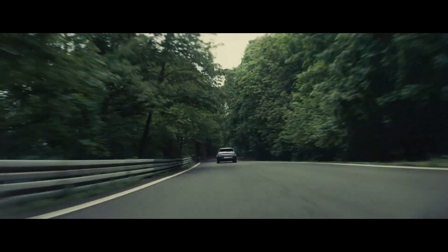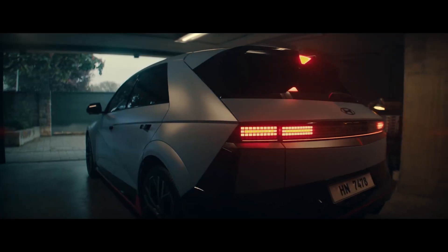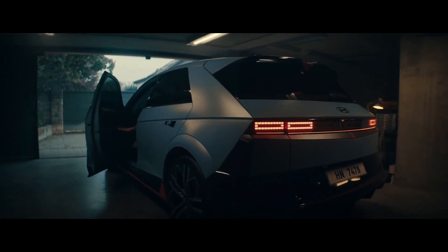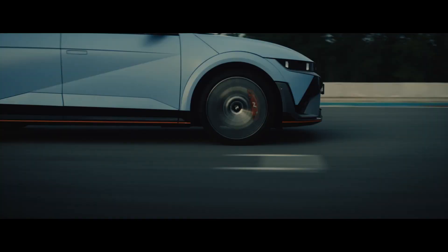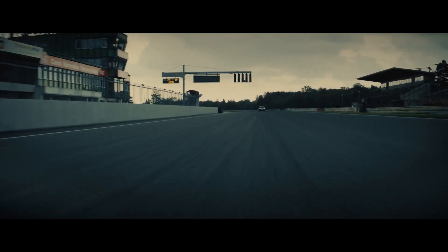This is not the end of driving, but a new chapter. Our journey continues with IONIQ 5N. Because at Hyundai N, driving still matters.